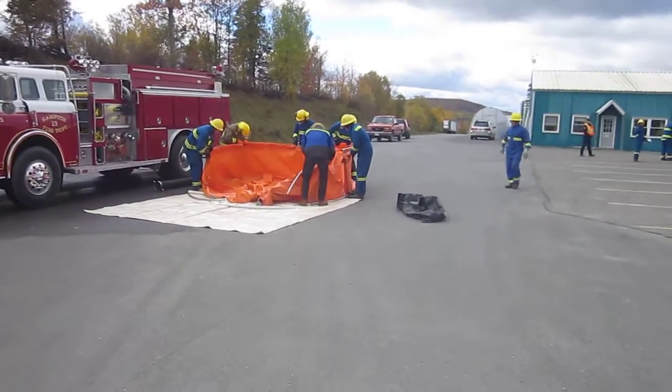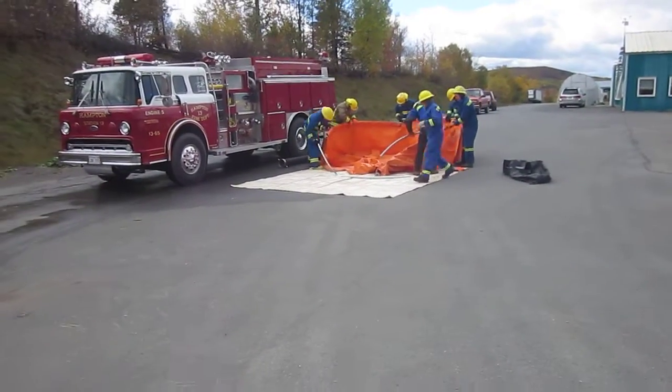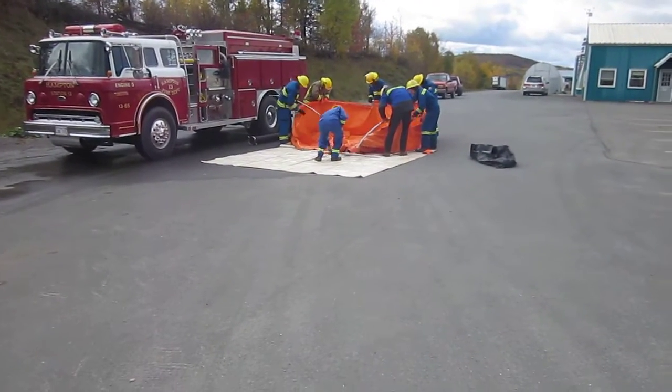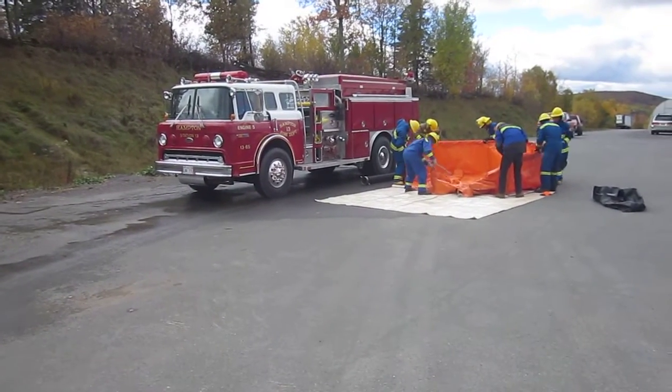For this operation, we're going to describe everything in the English units of measurement, meaning gallons per minute, PSI, and gallons. So this is a 1,250-gallon-a-minute pump.